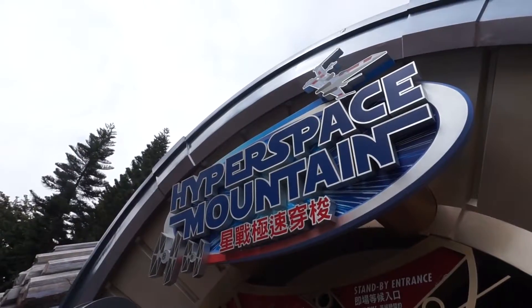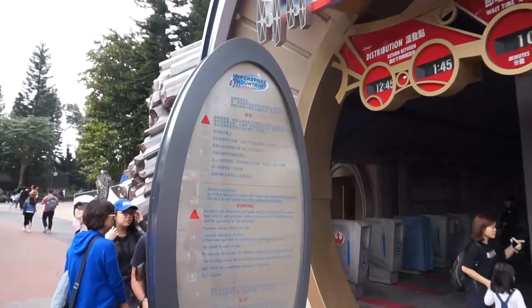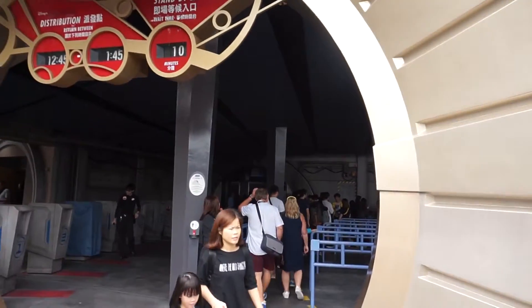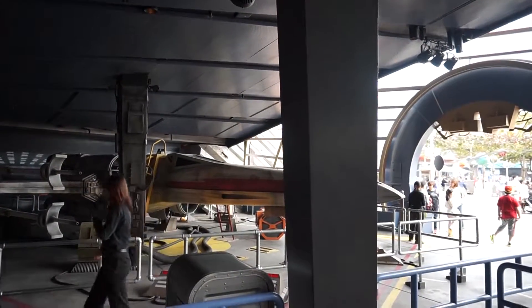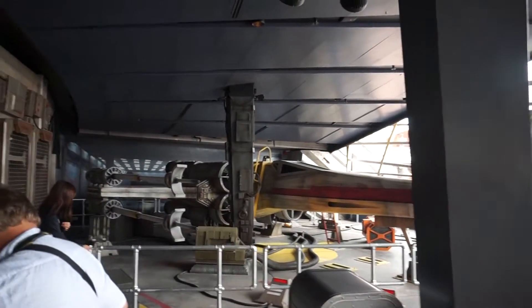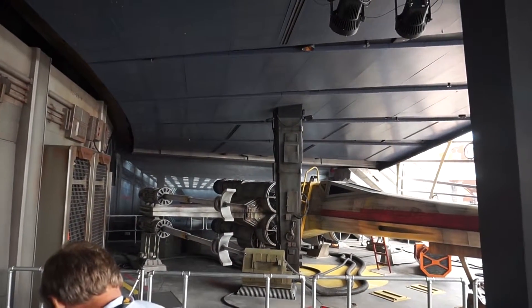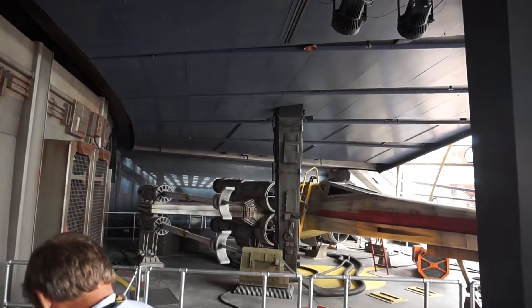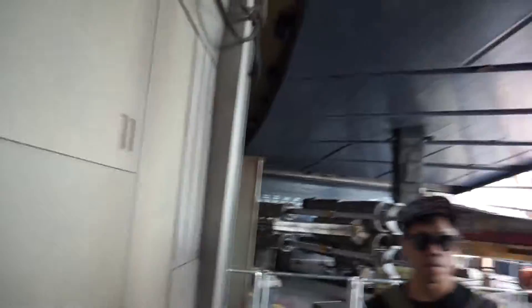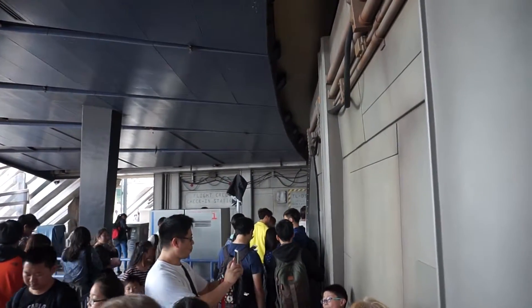Inside Tomorrowland is Hyperspace Mountain, which has an X-wing display and Star Wars theming, with animations of General Ackbar talking and similar effects. Once you line up outside there's also another queue inside, so don't be fooled by a short-looking line outside.